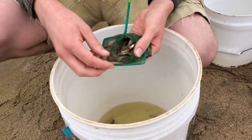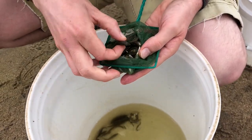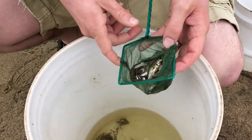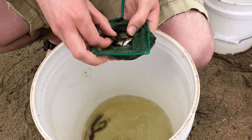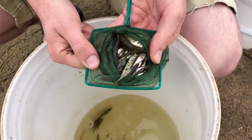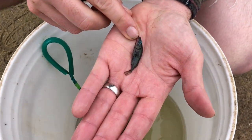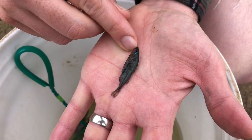Here are just a few of the stickleback I caught this morning. It's the breeding season right now and there are a handful of males in breeding color. Most fish are silvery — those might be females or non-reproductive individuals — whereas this male is in breeding condition with a bright blue eye and red on his throat. These are signals both to the females and to other males.